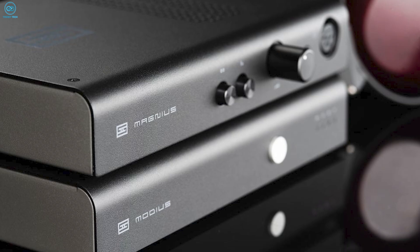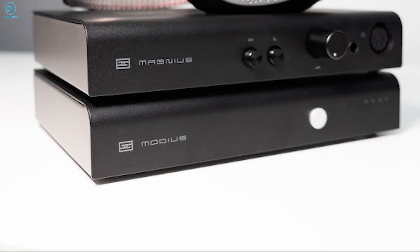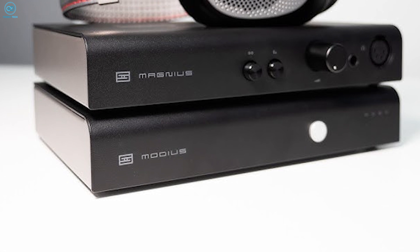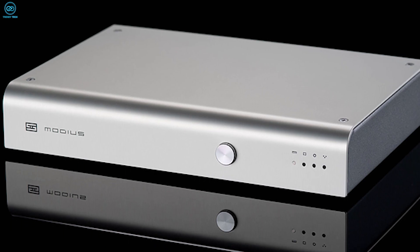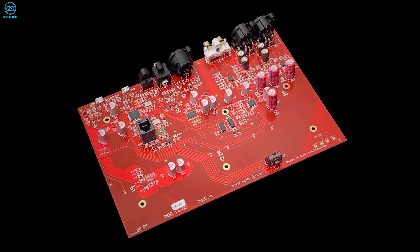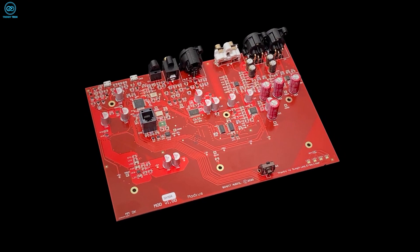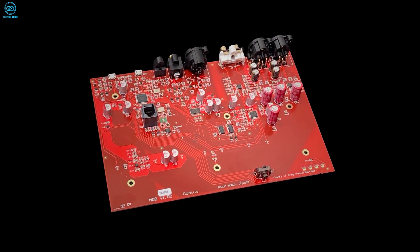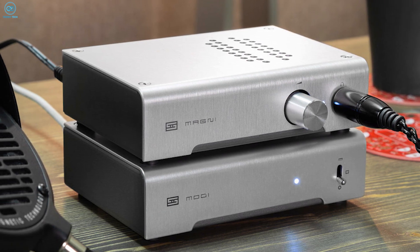Don't let its name fool you — the SMSL Modi DAC is all substance beneath its sleek exterior. This versatile performer thrives with nearly any source, thanks to USB, optical, coaxial, and AES inputs, eliminating compatibility headaches. An ESS Sabre DAC chipset delivers stellar sonics, transmitted transparently through dedicated balanced and single-ended stages. Modi's balanced outputs unlock additional performance when paired with compatible gear.